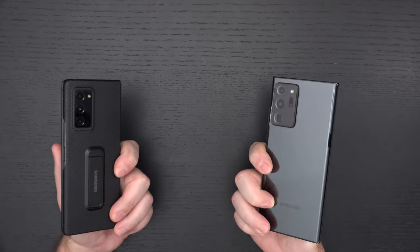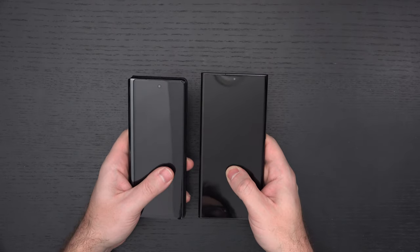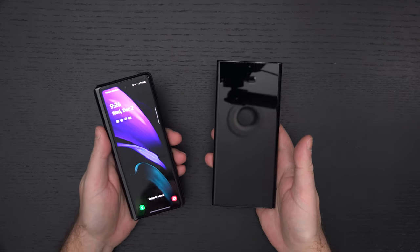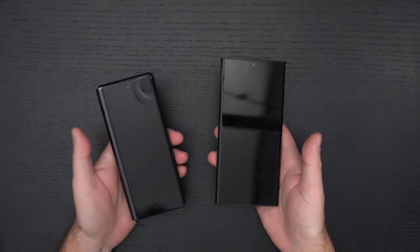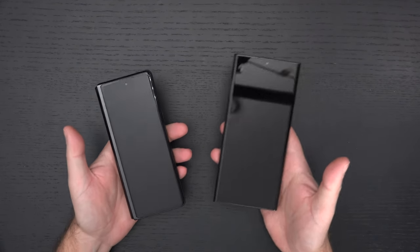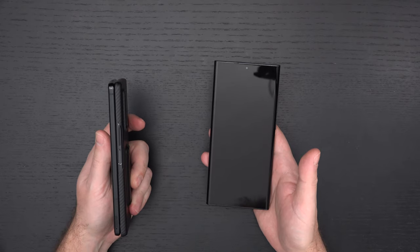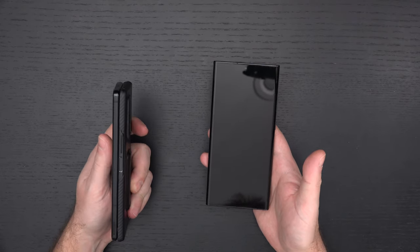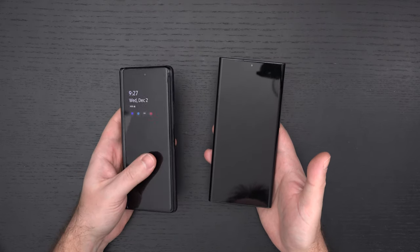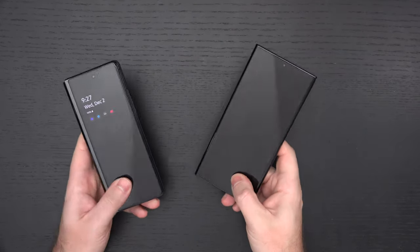When it comes to call quality, speakerphone quality, Bluetooth, and Wi-Fi, these are both even keel — same hardware, different form factor, different attractiveness. For me, the decision is fairly simple: the Z Fold 2 wins every day of the week. It's just a more versatile device. But when I'm walking my dog — all 80 pounds of that Labrador goodness — I'm kind of worried about having the Z Fold 2 in my pocket. A phone like the Note in my pocket, I'm a lot less worried.